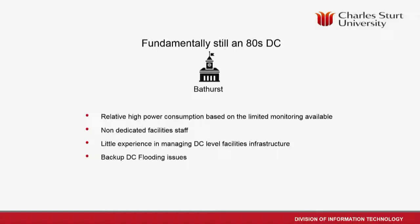Bathurst was in a better state — it had gone through more of a refresh recently — but we still had power issues there, substandard by any real measure. The backup DC was in a basement that had been prone to flooding. Apparently, when another building was constructed, someone had poured a large amount of concrete into a drain, and water genuinely gushed across the floor of that site.